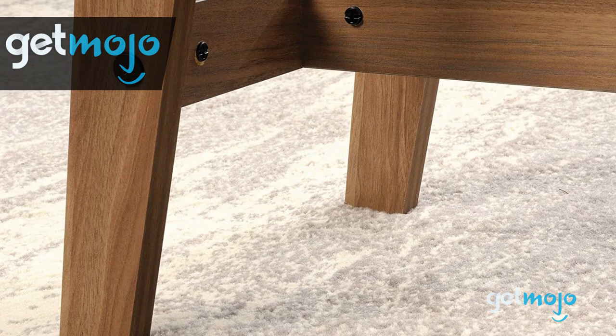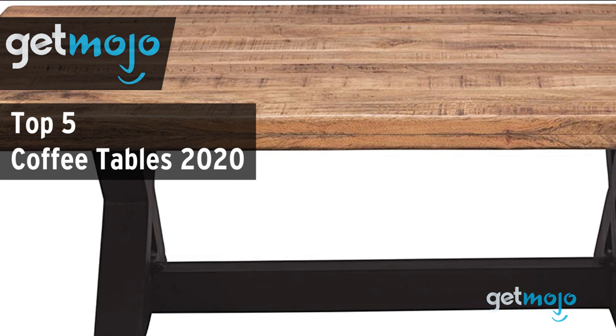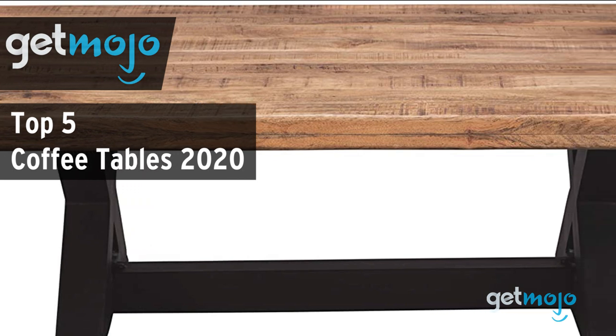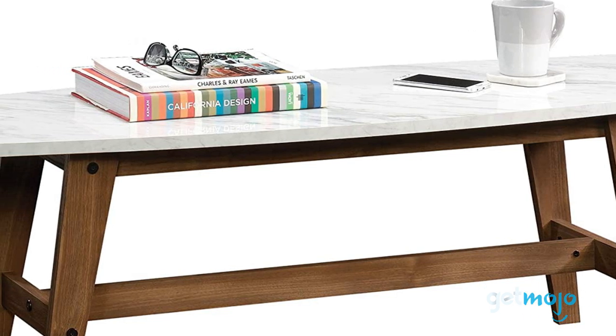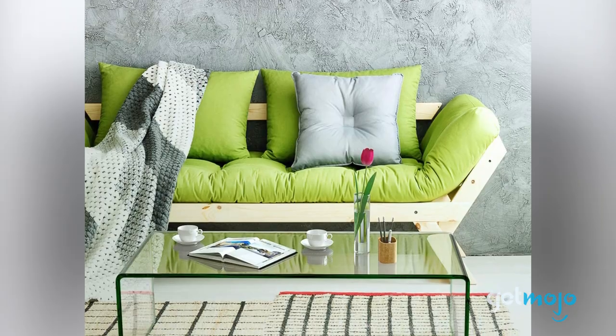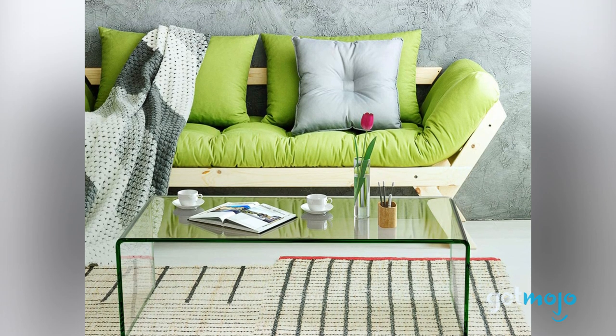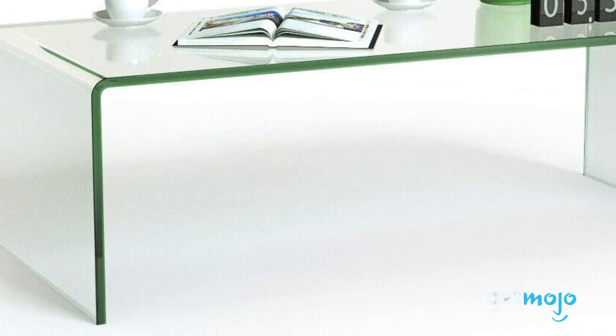Welcome to GetMojo. We do the research so you don't have to. In this video, we're offering our picks for the 5 best coffee tables on the market in 2020. A good coffee table can make or break a room. But with the vast amount of styles, shapes, and colors on offer, which one should you buy? Well, to help you decide, we've sifted through numerous websites and consumer reviews to present our 5 recommended products.